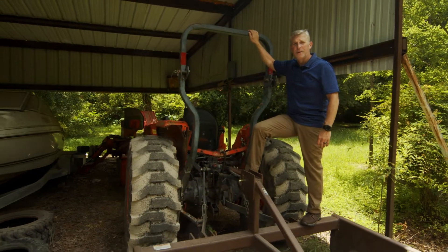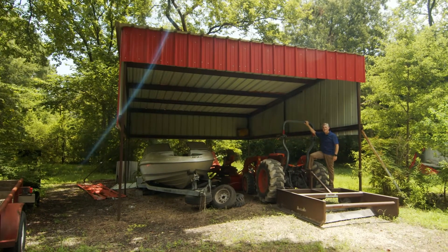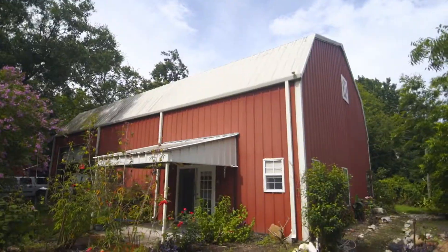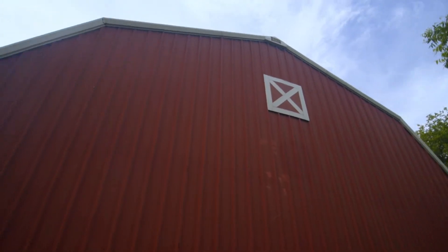Standing under the RV port right now — it's large enough for two RVs, with steel metal frame construction and electricity. The barn is a 40 by 60 foot structure with steel paneling, a gambrel roof, a 15-foot eave, and the ridge vent up 28 feet high.